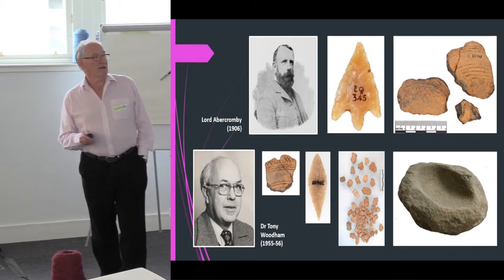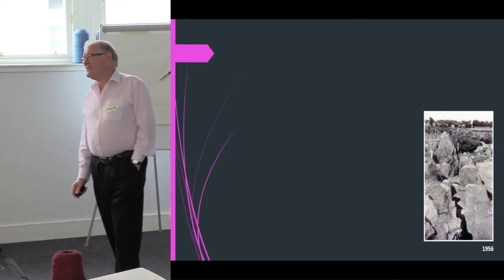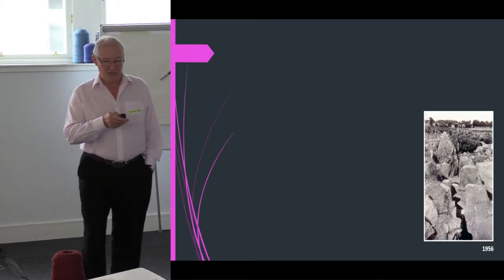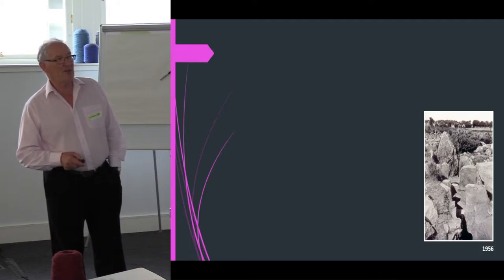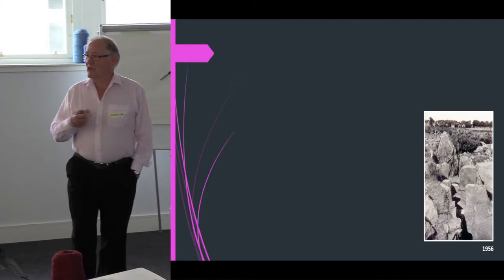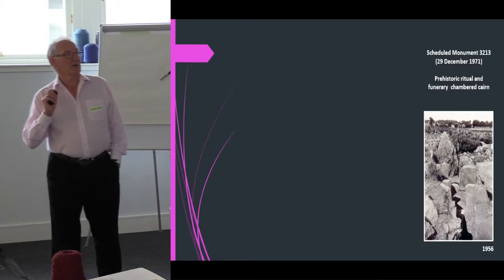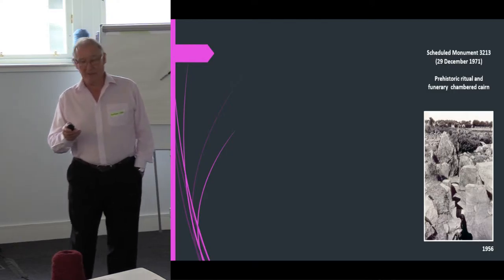After 1956, Tony Woodham didn't backfill Cornglass — he left it as it was. This photograph from 1970 was taken at the end of his excavation showing how he left it in 1956. It was scheduled in 1971 as a ritual funerary chamber cairn.